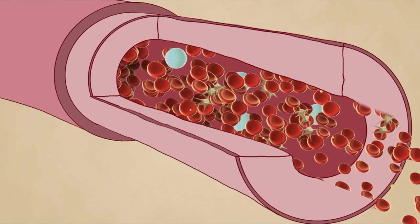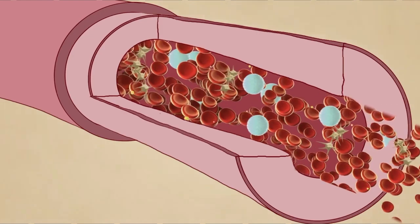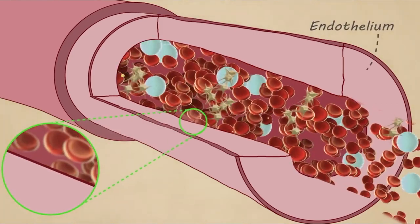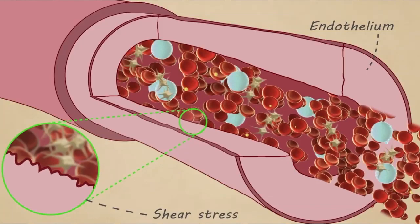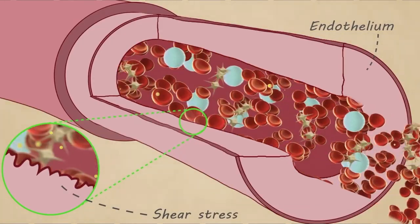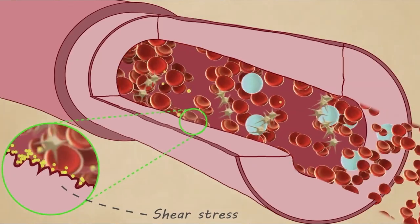Your blood vessels transport red blood cells with oxygen to important organs in your body. The lining of these blood vessels, known as your endothelium, can be damaged when your blood pressure is too high. This higher force causes what we call shear stress, which can damage the delicate insides of the blood vessels. The resulting tears to the lining can weaken the blood vessels or become pockets where plaque can start to build.